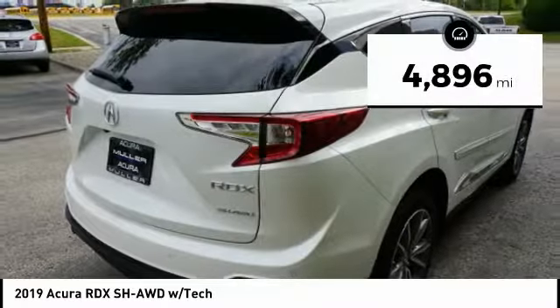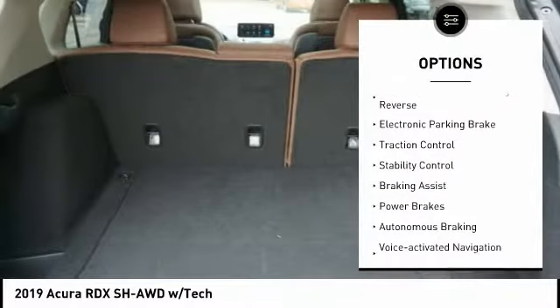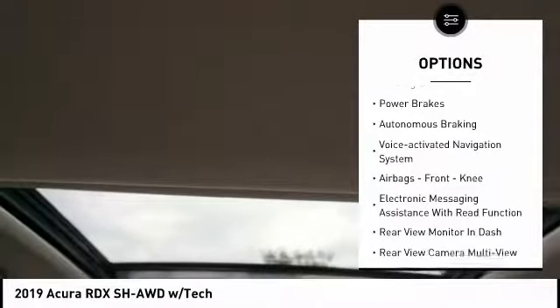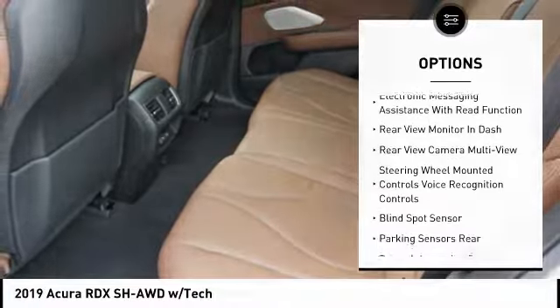This vehicle has less than 5,000 miles. Here are some of this vehicle's great options: power windows with safety reverse, electronic parking brake, traction control, stability control, braking assist, power brakes, and autonomous braking.